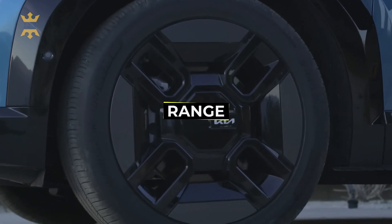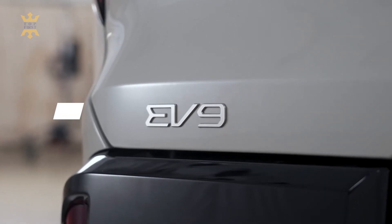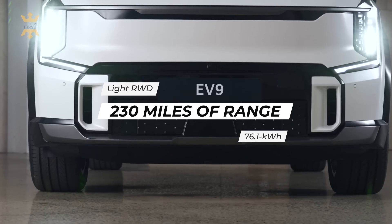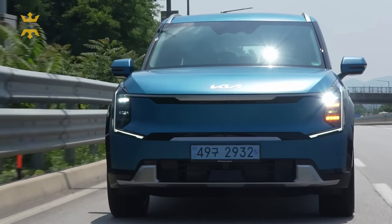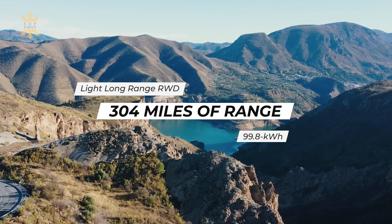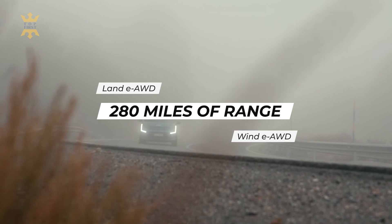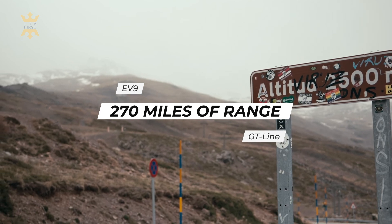Let's shift gears and explore the range, charging, and battery life of the EV9. The entry-level Light model is equipped with a 76.1 kWh battery pack, offering an EPA-estimated 230 miles of range. The Light Long Range and AWD versions come equipped with a larger 99.8 kWh battery pack. The Light Long Range model leads with an EPA rating of up to 304 miles per charge, while the Wind AWD and Land AWD models provide 280 miles. The top-of-the-line GT Line trim still offers a respectable 270 miles per charge.